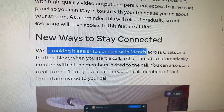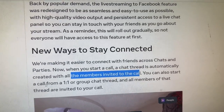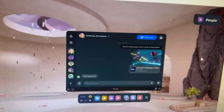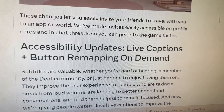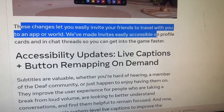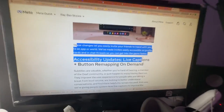New ways to stay connected — we're making it easier to connect with friends across chats and parties. Now when you start a call, a chat thread is automatically created with all the members invited to the call. You can also start a call from a 1-on-1 or group chat thread, and all members of that thread are invited to your call. These changes let you easily invite your friends to travel with you to an app or world. Invites are easily accessible on profile cards and in chat threads so you can get into games faster. It's all about gaming together, multiplayer — this makes it easier to game with friends without having to find people in each and every single game.